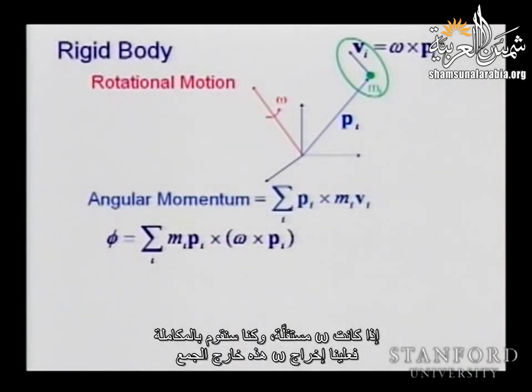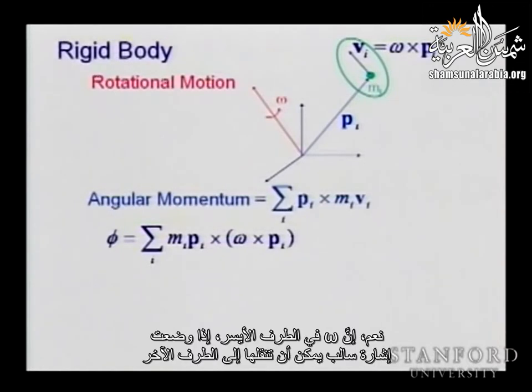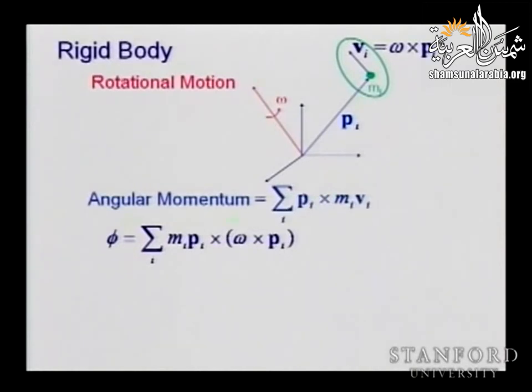Lagrange equations — I really want you to understand them because they will be very useful when we get to control. When we control the robot, the robot has its own dynamics, and we are going to apply external forces to control it. We need to understand the Lagrange equation not only to compute the dynamics. All we need for the dynamics is the kinetic energy, and we know the answer: M*q̈ + V + G = torque. But we really need to understand the structure of the Lagrange equation — how, under applied forces, a mechanical system moves.